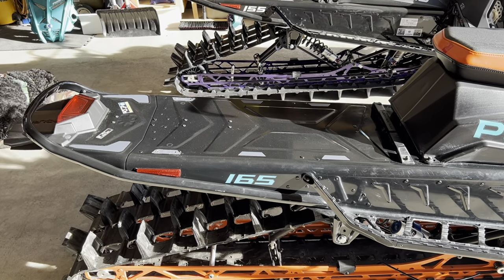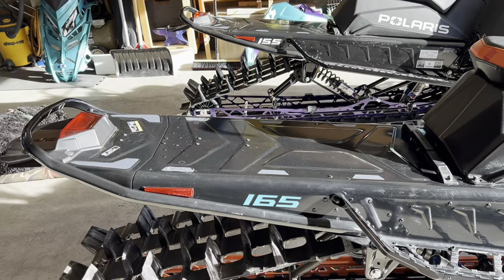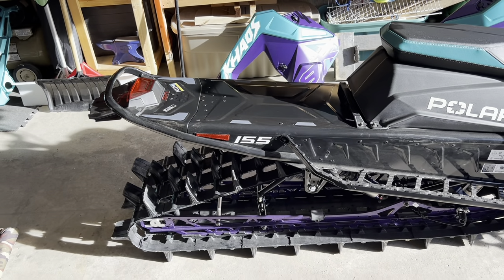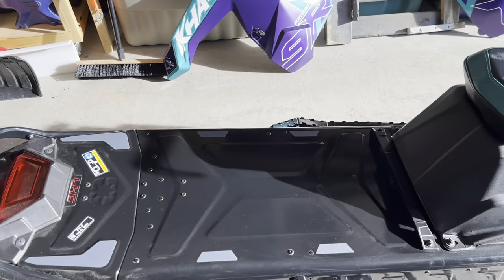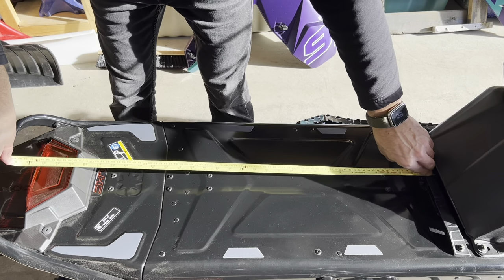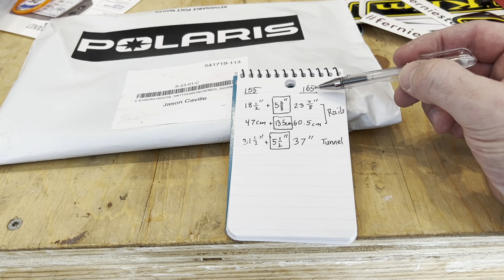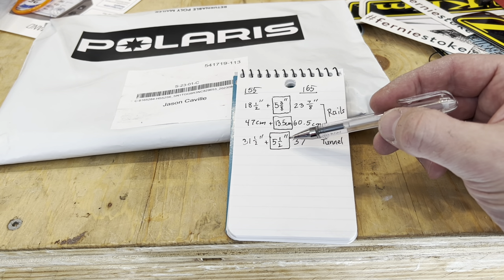I also wanted to see how much shorter the 155 tunnel is compared to the 165. When I first saw that 155 it looked so short because I'm used to the 165 — it's just a tiny little tunnel. Measuring the 165 tunnel it's 37 inches long. Setting up the same measurements from the lock and ride on the 155, we've got 31 and a half inches. So the 165 rails are five and three-eighths inches longer — 13.5 centimeters — and the tunnel is five and a half inches longer.